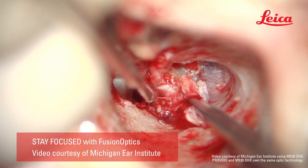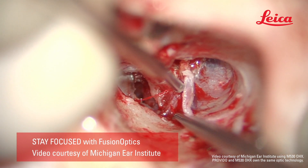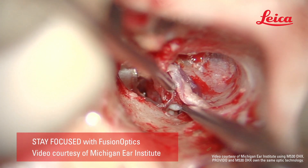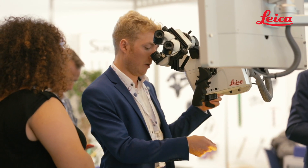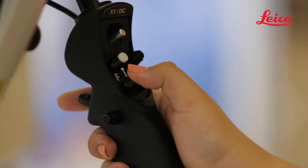Provido's design offers you and your assistant an unparalleled visualization in achieving greater results in precision. Work ergonomically, maneuver easily with only two fingers. Provido stays in position and follows your commands.